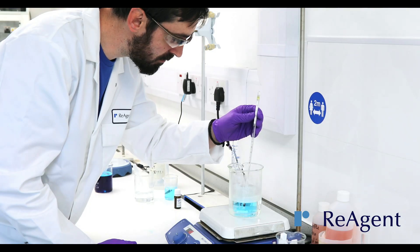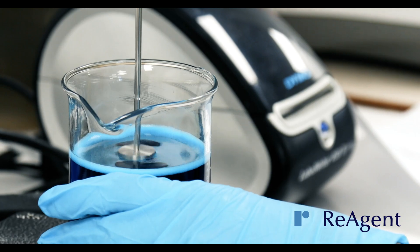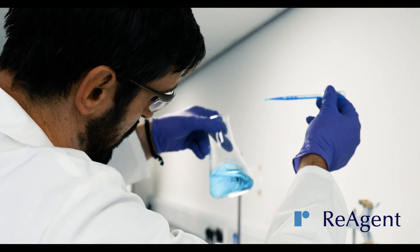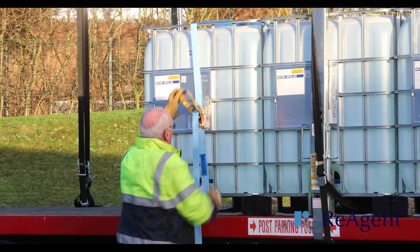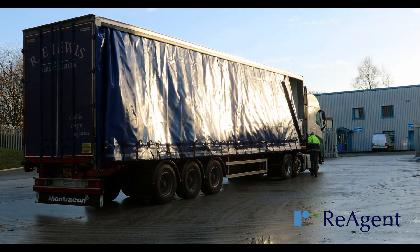Our team of experts is on hand every step of the way to provide you with technical advice, samples, and ongoing support even after your product has shipped. We'll also help to manage your supply chain and use our ADR approved couriers to safely deliver your product anywhere in the world, whether that's to you or directly to your customers.